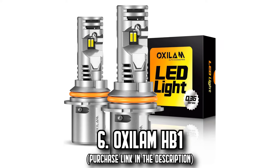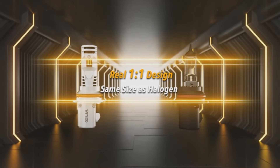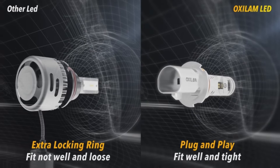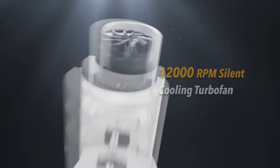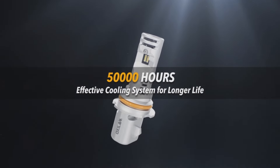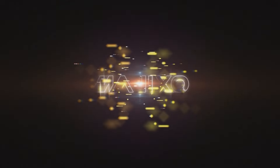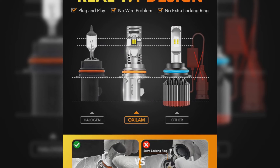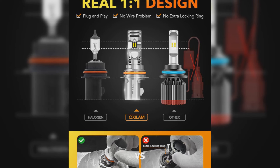Number 6, the Oxilam HB1. Lose yourself in the mesmerizing illuminating power of Oxilam 9004 HB1 LED light bulbs. Outshining conventional halogen bulbs by a massive 600%, these bulbs wield advanced 2023 CSP chip technology for a staggering 20,000 lumens per pair. Casting a striking 6,500K cool white light, they optimally light up even the most remote, unlit roads. Designed to mimic the same dimensions as a halogen bulb, they offer a seamless plug-and-play installation.